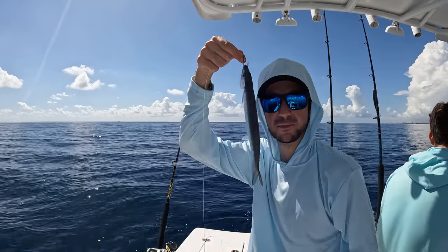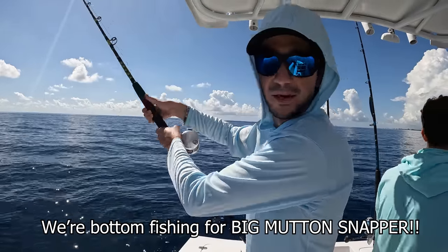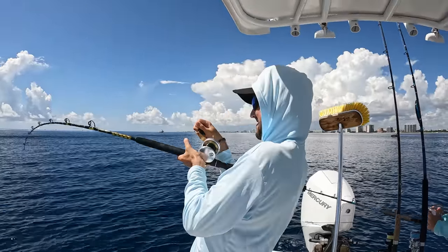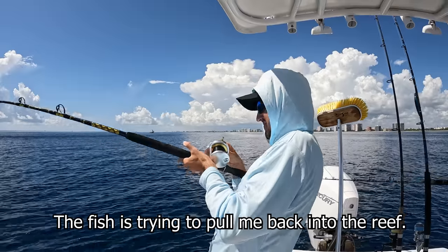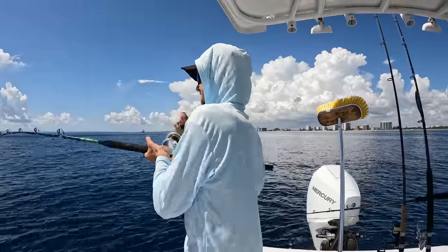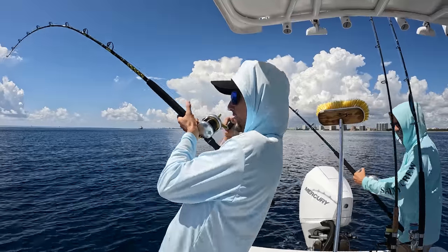Big bait equals big fish, baby. Let's do it. Down to the bottom she goes, where the big boys live. That's a better one dude, let's go Jack! Oh, he's digging — big mutton dude. It's gonna be a big mutton. He is digging, bro. It's gonna be a big one, boys and girls.